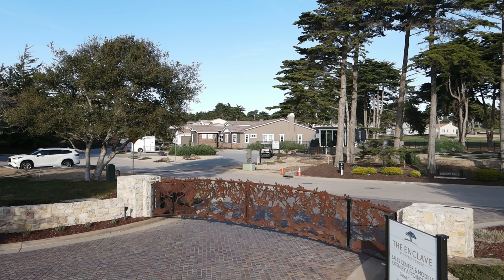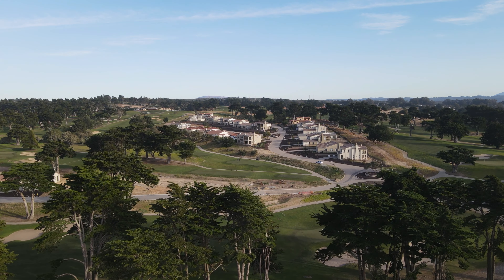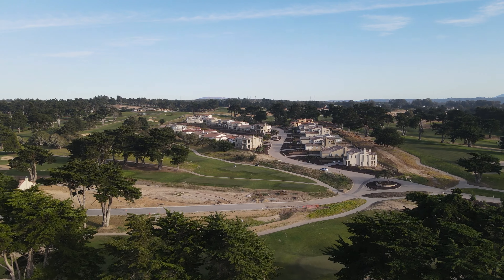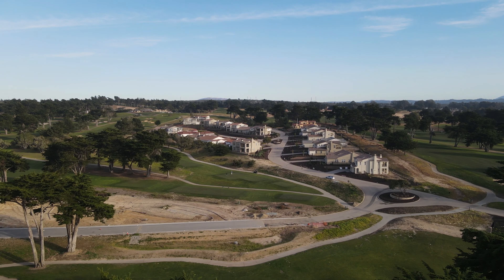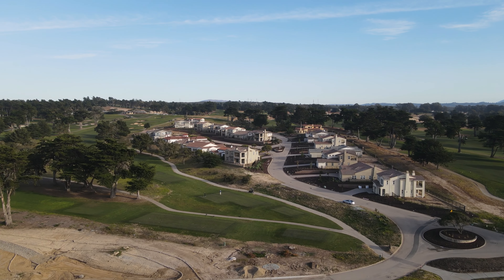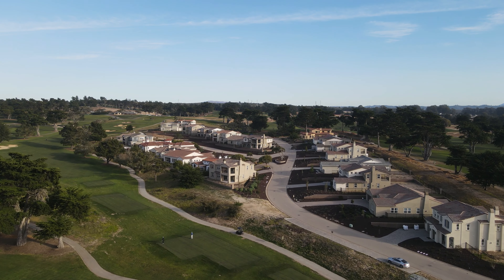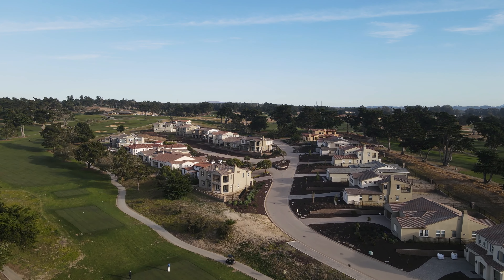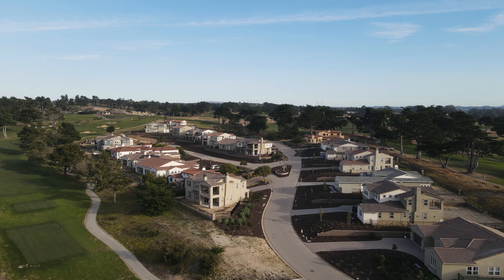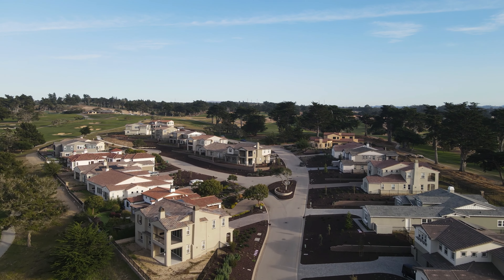Conveniently located, The Enclave is right off Monterey Road in Seaside and connects to Bayonet Golf Course. It is around a 15-minute drive to Monterey proper, 45 minutes to Santa Cruz, and slightly over an hour to San Jose. One direction offers ocean views of Monterey Bay, and the other offers mountain views of Fort Ord National Monument.